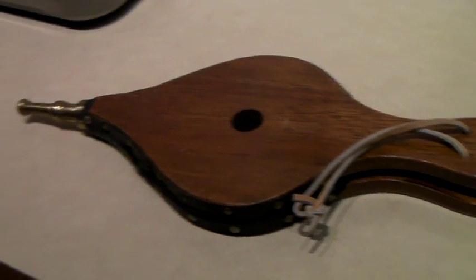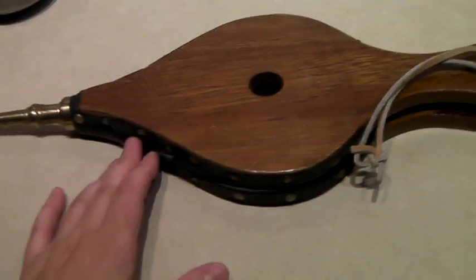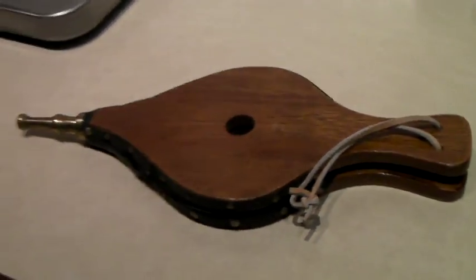This is a set of fireplace bellows made out of wood and faux leather, and it still sold for $40.